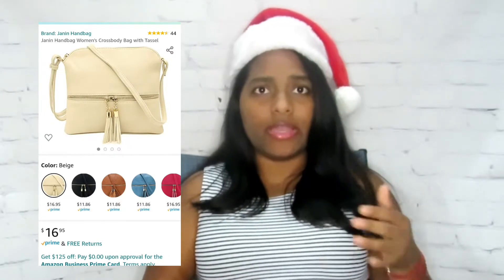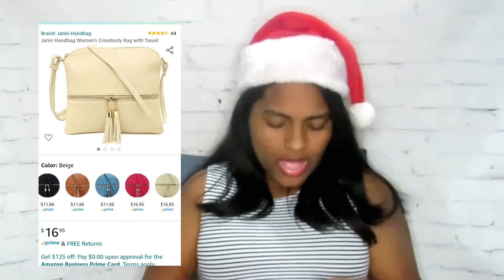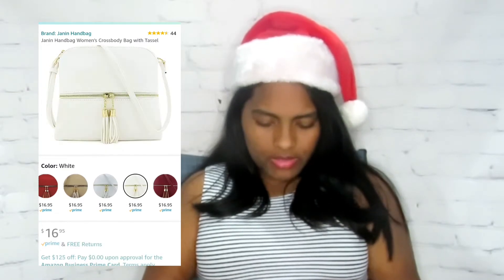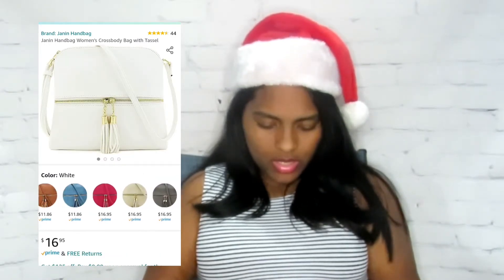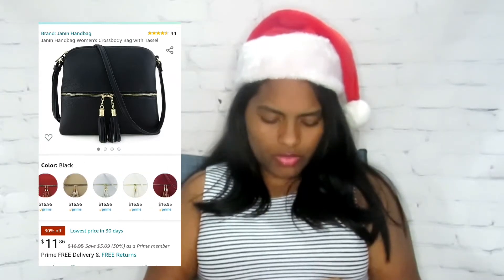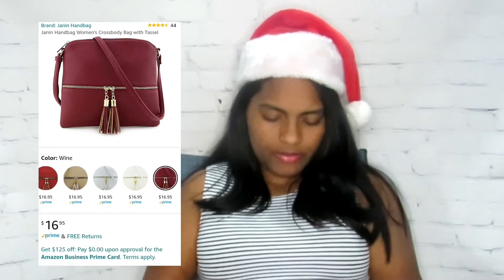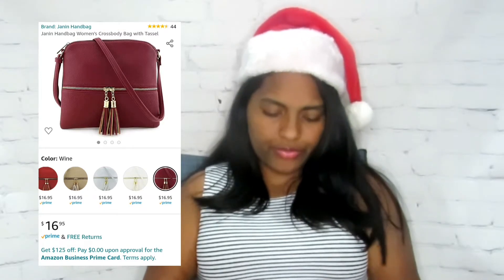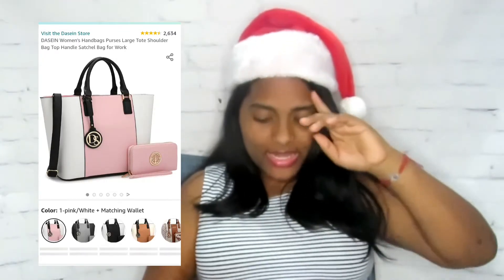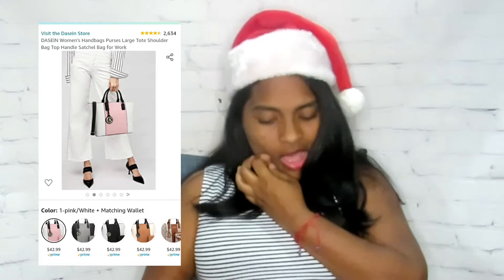After that there's this crossbody bag — I'm obsessed with crossbody bags. I have one I've had forever that says Nicaragua on it since I'm from Nicaragua, but this one looks so cute and fashionable. I'd either pick the white one but white gets dirty, so I like everything black. The black one is super cute, and even the burgundy color is really cute too. I also saw this bag on Amazon — it's so pretty, comes in a bunch of different colors.